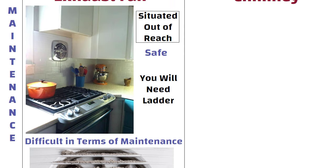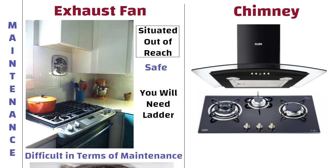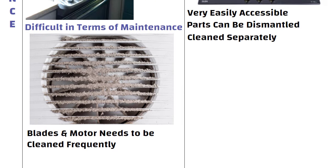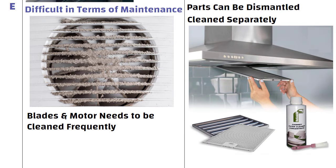On the other hand, an auto-clean chimney is built with modern technology. Even if there is a need to clean, it is very easily accessible and its parts can be dismantled and cleaned separately. You can remove filters from time to time and clean them with soap and water.